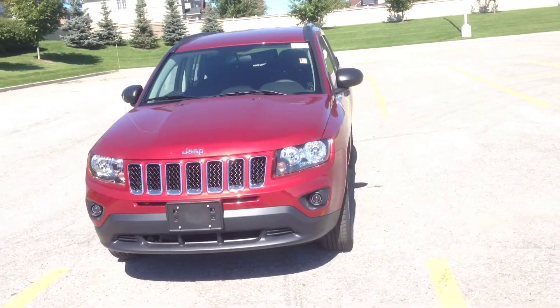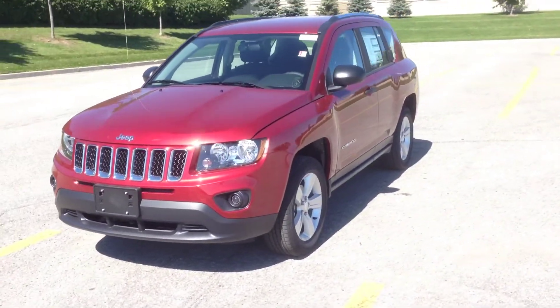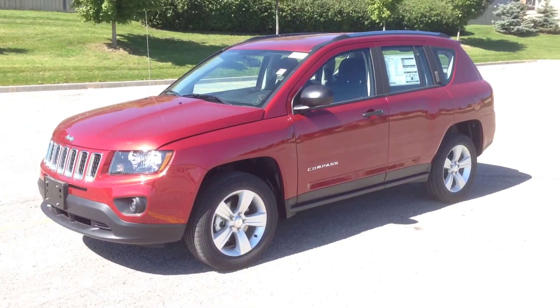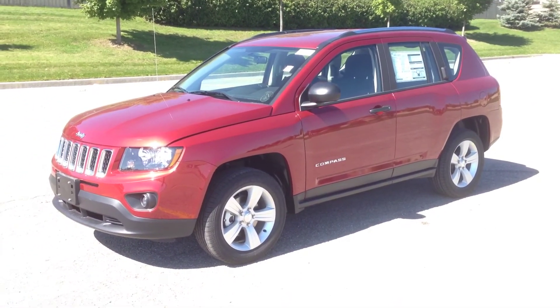Or you can call us at 1-800-803-8831. You also have the option to check us out online at www.maciverdodgejeep.com. Thanks again for checking it out — hope to see you soon!